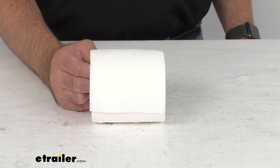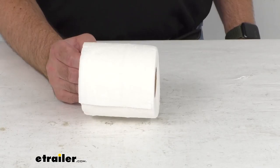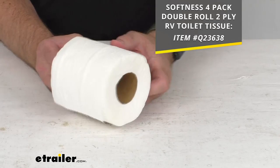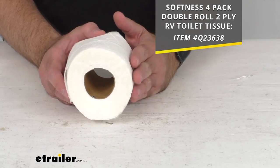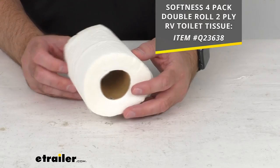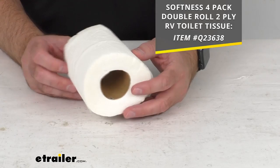We do have other options for toilet paper here at eTrailer.com. For instance, on your screen I am including the Softness 4-Pack Double Roll 2-Ply RV Toilet Tissue. If you're looking for a roll with more sheets, that item has 500 sheets per roll. You can just pop that item number into our search field and that will take you to the product on our website.